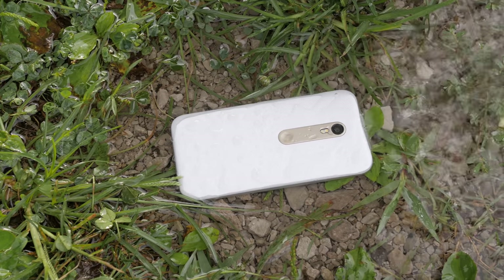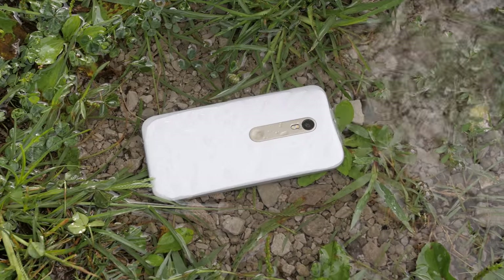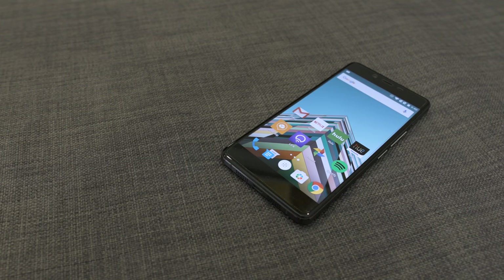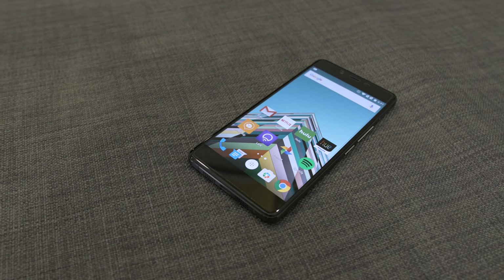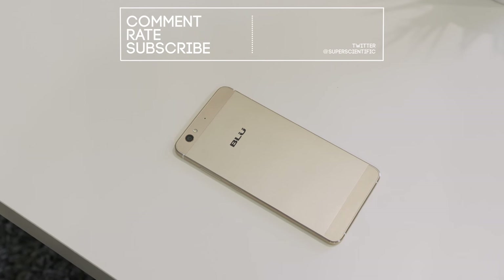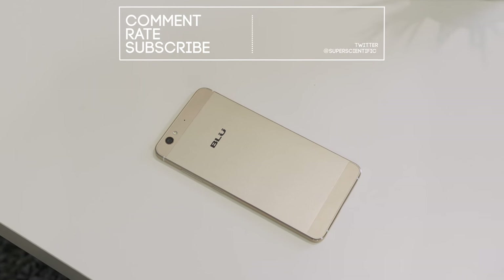I hope you enjoyed this video. All of the phones are linked in the description below if you want to buy them or check them out. Let me know in the comments which one you like best and why. Subscribe to the channel for more cool videos like this, and I'll see you guys in the next video — thanks for watching!